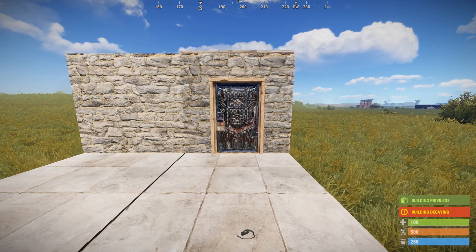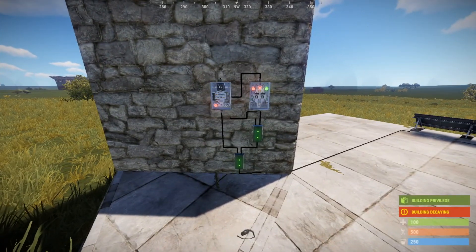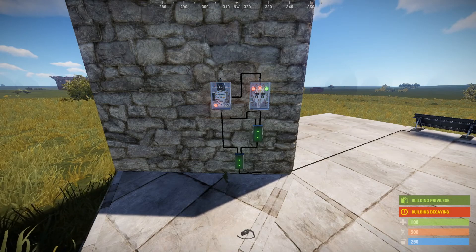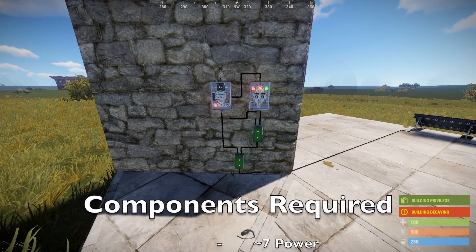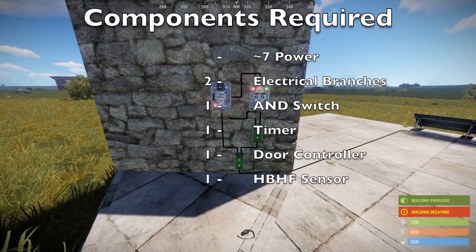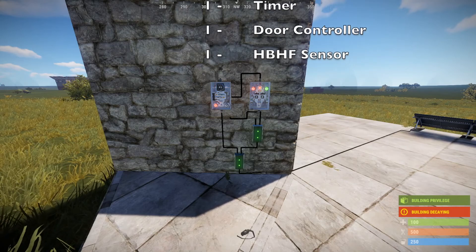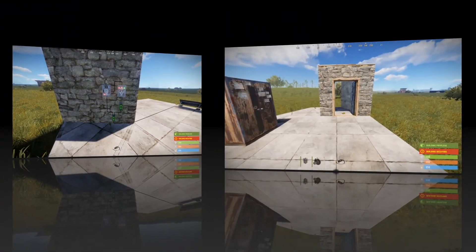Let's have a look at the circuit and how to build it. This is the core of the actual circuit — it is very simple and doesn't require much power at all, only about seven units of power. All you need is a power source (I'm just using a solar panel in this demonstration), two electrical branches, a switch, one timer, one door controller, and one HBHF sensor. Let's get into the build.